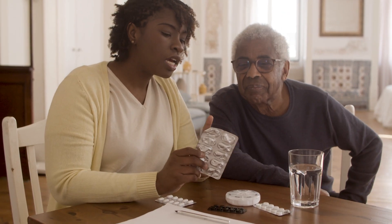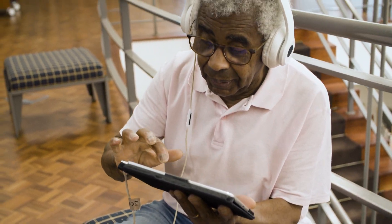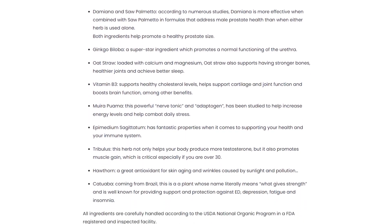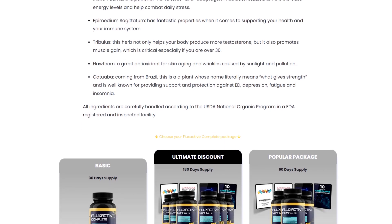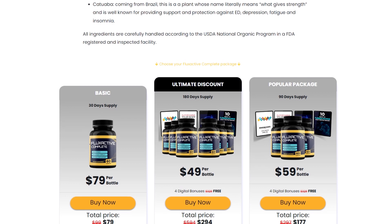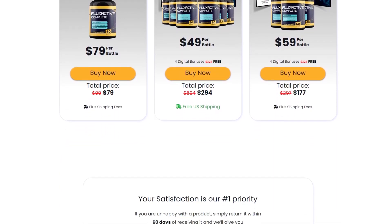Using Flux Active Complete is relatively straightforward, with instructions provided on the product label. It is recommended to follow these instructions carefully and maintain a consistent routine to assess the results. In conclusion, Flux Active Complete is a supplement that promotes men's health based on a blend of natural ingredients. However, it is important to approach this product realistically — the effectiveness of supplements can vary, and results are not guaranteed. It is always advisable to consult a healthcare professional before starting any supplementation.